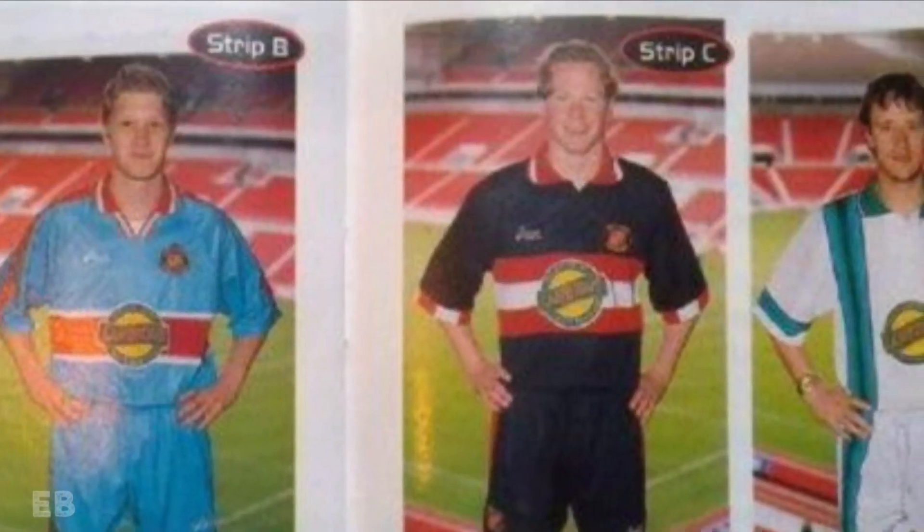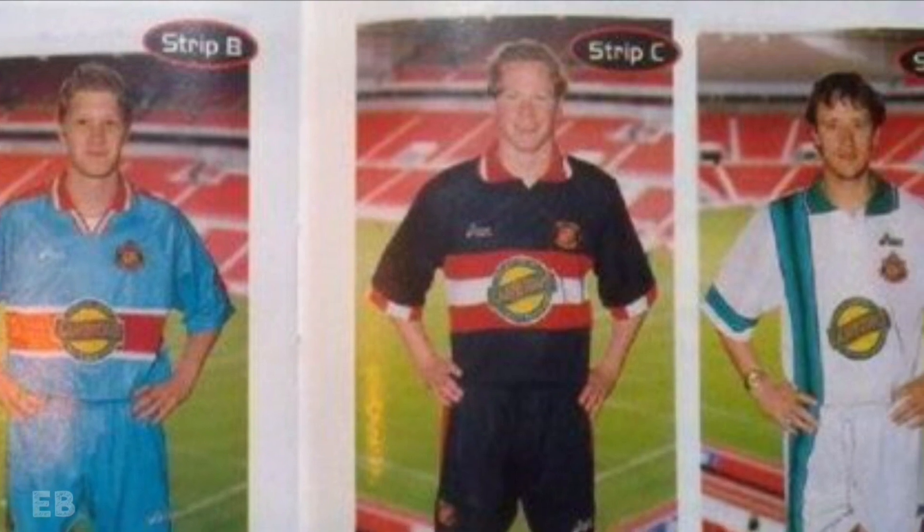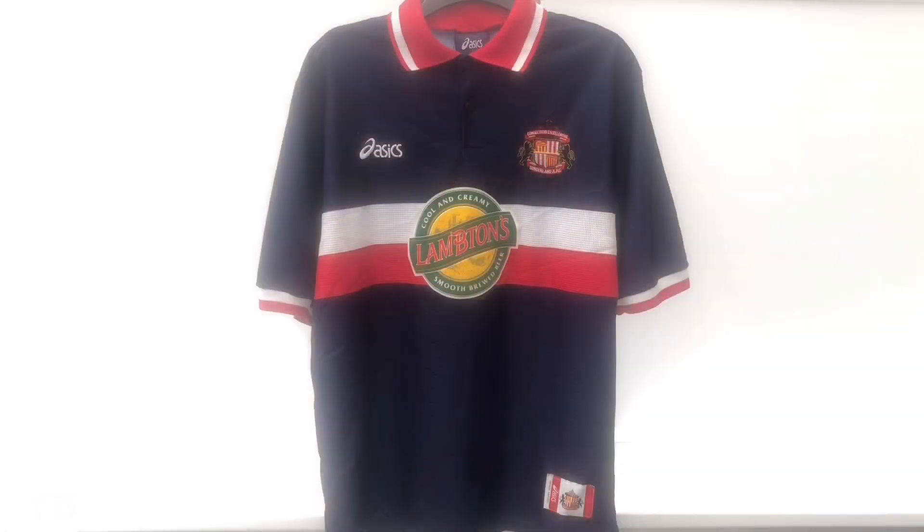All four shirts were created by ASICS and feature the logo of Lamptons. Strip C would go on to win the vote and in the summer of 1998, the retail version was released.